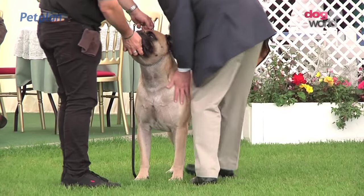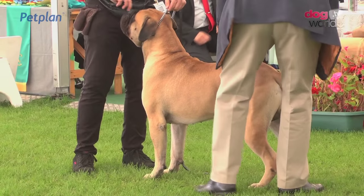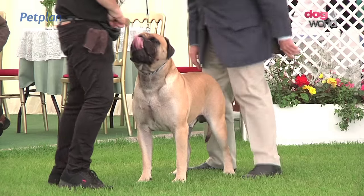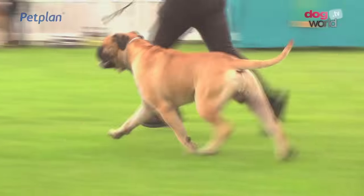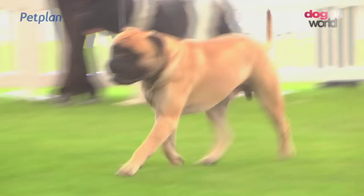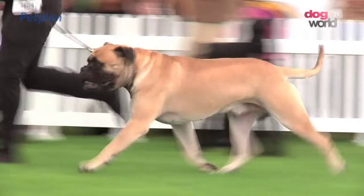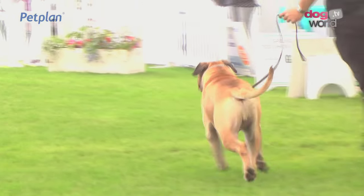Our judge now looking at the Bullmastiff. An entry of 24 for specialist Mrs. Fitzgibbon. She chose the dog, number 2660, as best of breed. Originally a guard dog for gamekeepers to ward off potential poachers, they combine strength with athleticism.